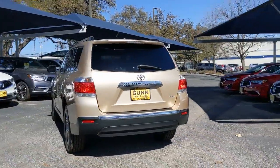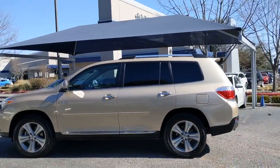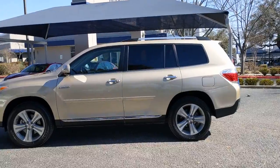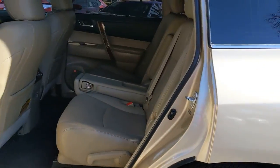This smooth-riding, solidly-built Highlander is ready to meet your family's needs. With seating for up to eight, a spacious, quiet cabin, plenty of cargo space, and the latest safety and driver assistance technology.